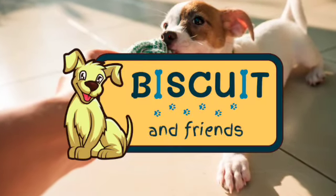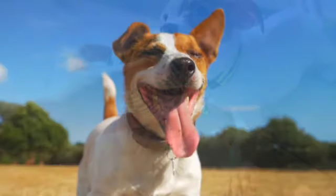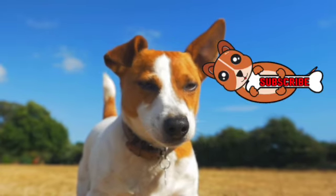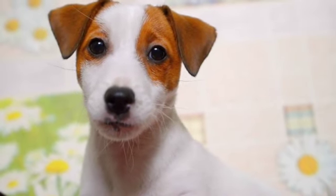Thank you for visiting Biscuit and Friends. This video is all about finding the very best toys for your beloved Jack Russell Terrier. Be sure to subscribe to Biscuit and Friends for more videos like this, and don't forget to leave us a comment so we can say hello. Let's get started!